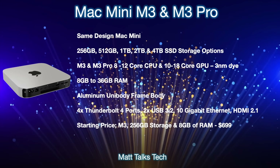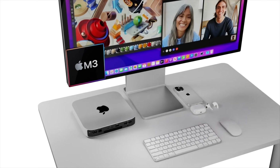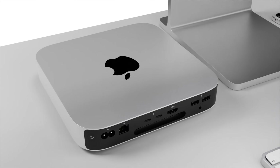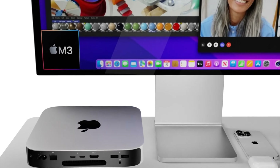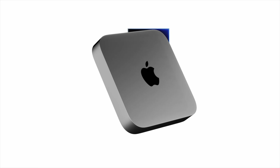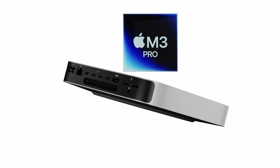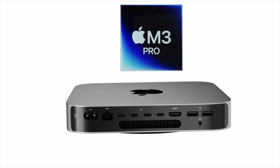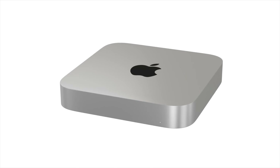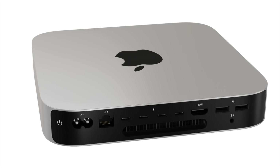The starting price for the baseline M3 Mac Mini with 256 gigabytes of storage and 8 gigabytes of RAM will come in at $699 US dollars. As you can see, there are lots of options for the 2024 Mac Mini and it looks like it's going to be another powerhouse. If you've enjoyed watching, please press the like button, subscribe to the channel, and hit the notification bell for the latest Apple news, reviews, and comparisons. Until next time — take care, bye bye.